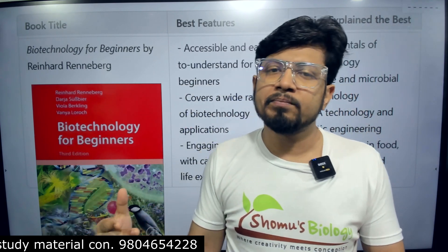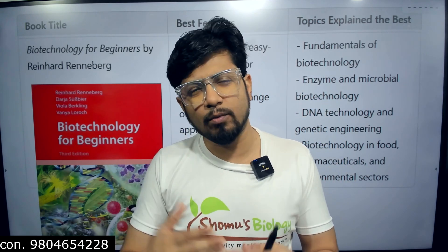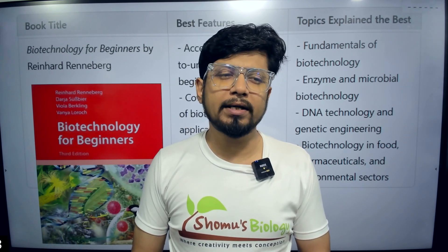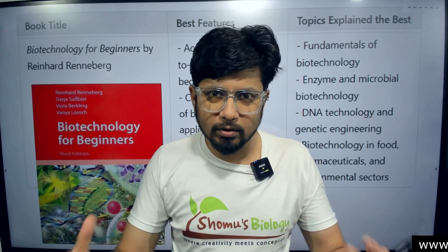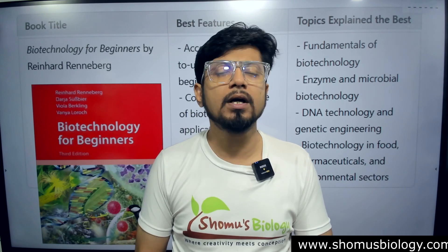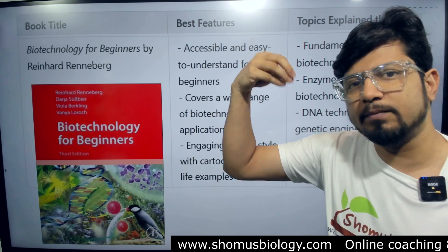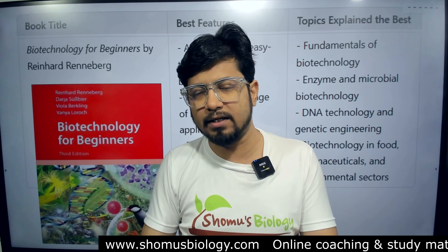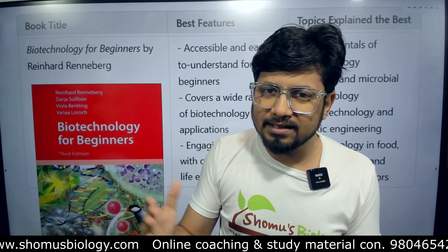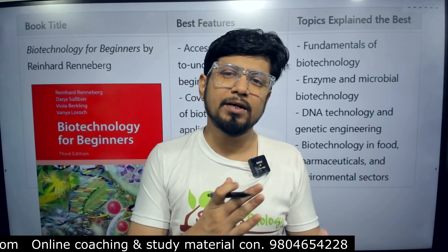This is another wholesome biotechnology understanding book, but it is for absolute basics. If somebody is just introduced to the subject and wants to gain very basic knowledge of biotechnology, go with this book. Sometimes biotechnology is not your major subject but you need to read it for some exam — you can go with this book because it has a captivating style of writing using graphics, diagrams, and cartoons that will stick to your brain for a longer duration.